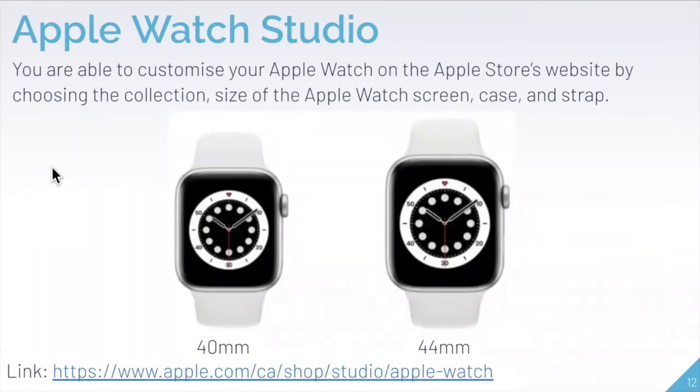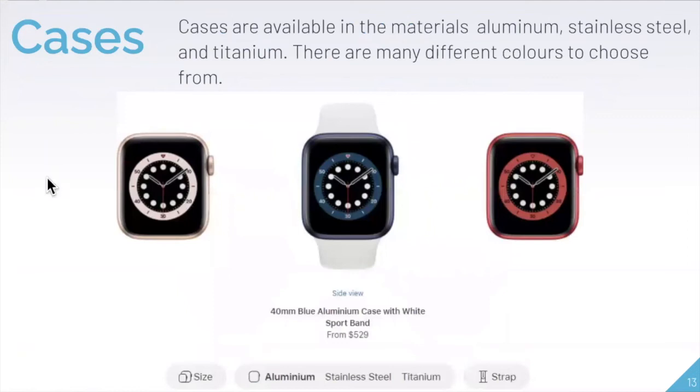There's also the Apple Watch Studio on Apple's website, which lets you customize your watch by choosing the collection, screen size, case, and strap color. If you're interested in buying, this tool walks you through the process — you can access the link from the presentation. Cases are available in aluminum, stainless steel, and titanium, each coming in a variety of colors.